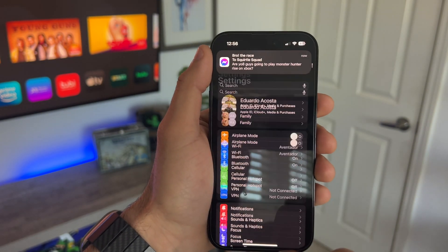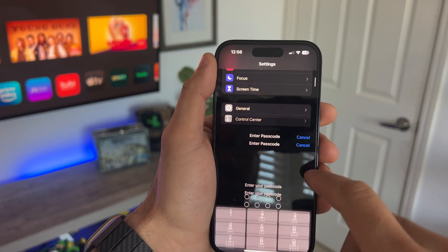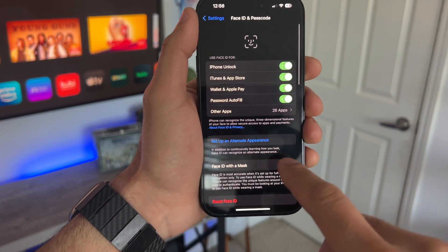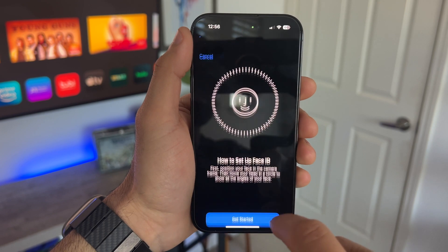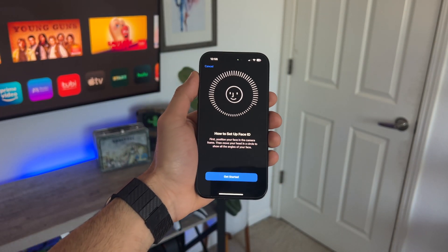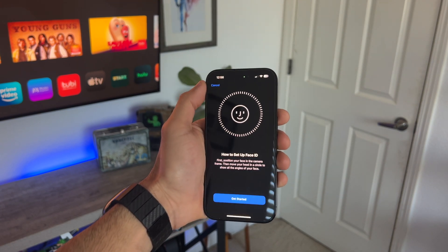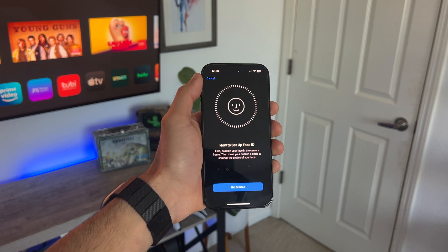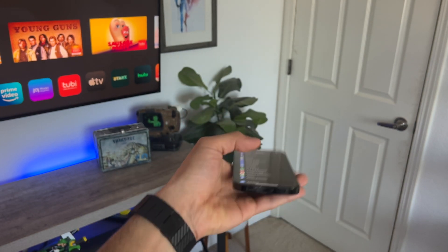Since we're still on the subject of Face ID, if you go into your Settings and then Face ID and Passcode and scroll down, you can actually set an alternative appearance. So if Face ID isn't reading you properly — if you're wearing a hat or glasses — you can set up this alternative appearance. It will scan your face, or you could allow somebody else to have access to your iPhone this way, so you have two different Face ID recognitions on one device. Your spouse or somebody can easily have access to your smartphone.